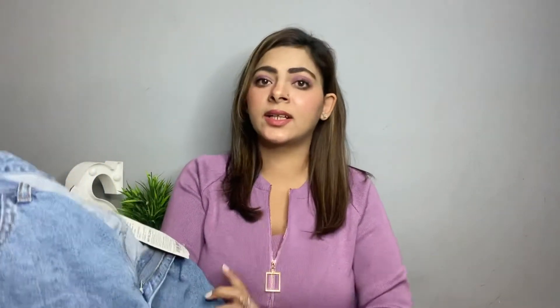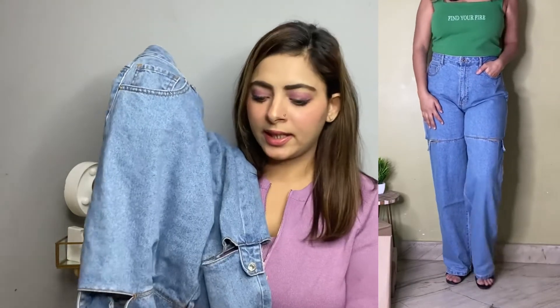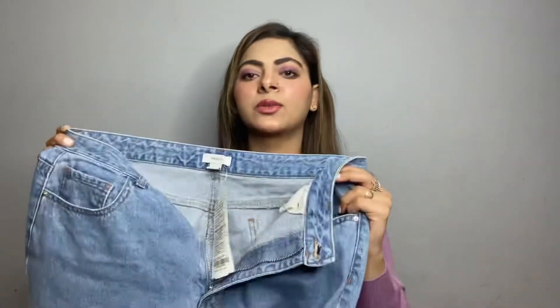Last, I've got this denim from Forever 21. This one is for 2299 rupees but I got it at 50% off. My size is 30. As you can see in the picture, it has a detail on the side which gives it a very cool look. It's a wide-leg denim, but I feel it's a little bit longer — I'll get it altered. Otherwise, the fit is very perfect.